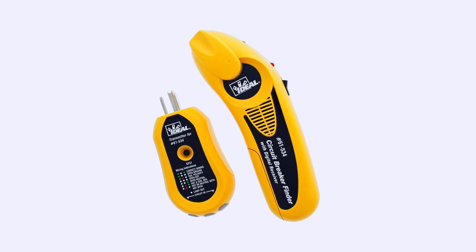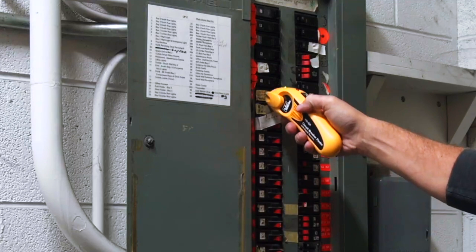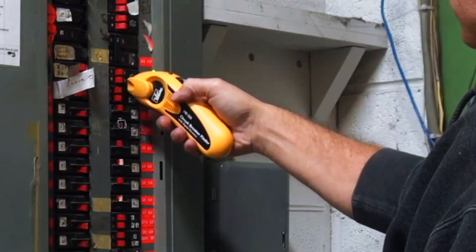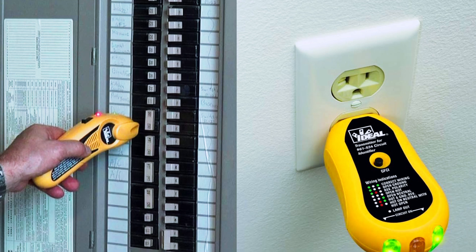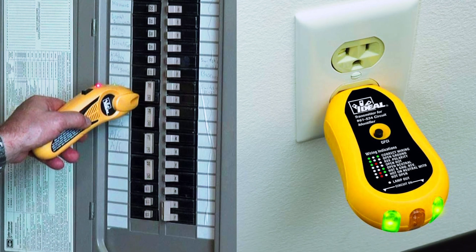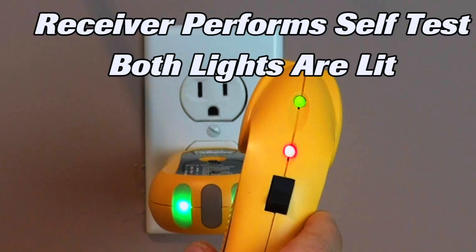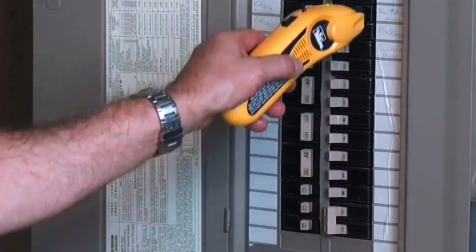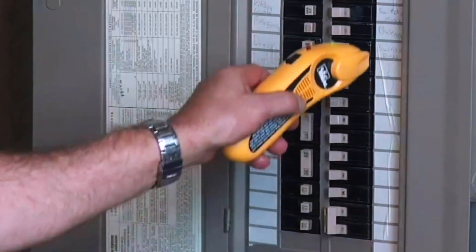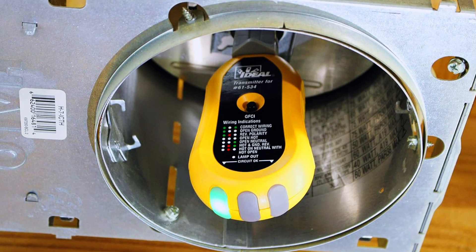The third product is the Ideal Industries Digital Circuit Breaker Finder, a professional-grade tool that blends accuracy with additional functionality. It not only locates circuit breakers quickly, but also includes a non-contact voltage tester, which adds a layer of safety and flexibility. With automatic sensitivity adjustment, the Ideal 61-534 minimizes the guesswork involved in locating the right breaker, even in older or noisier electrical panels.